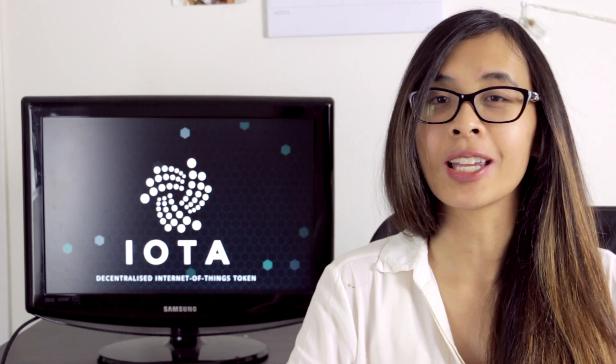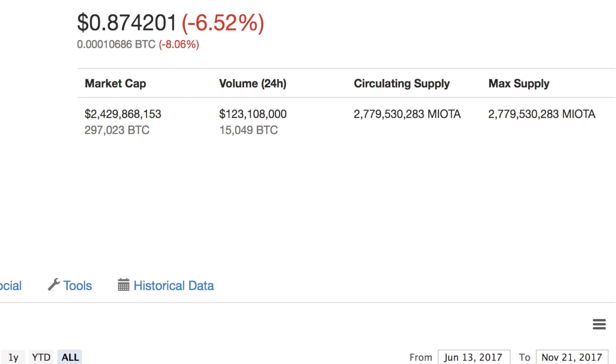Let's jump into CoinMarketCap. The max supply is already in the circulating supply with 2,779,530,283 IOTA. IOTA is the cryptocurrency for the internet of things.